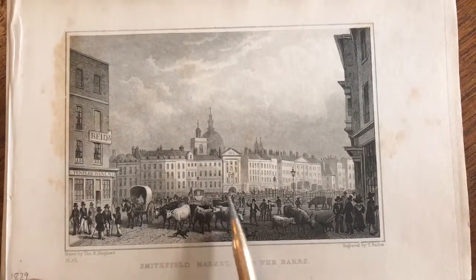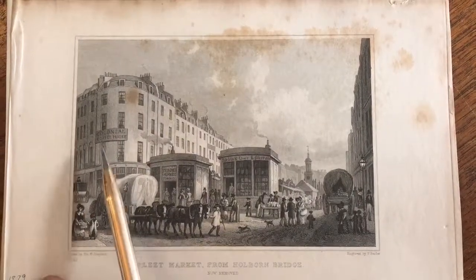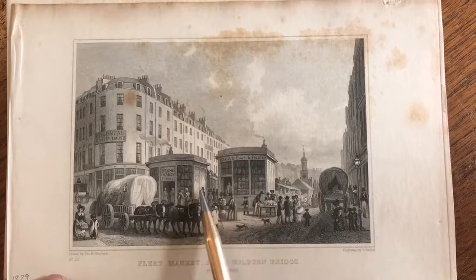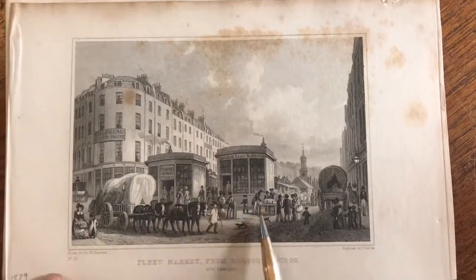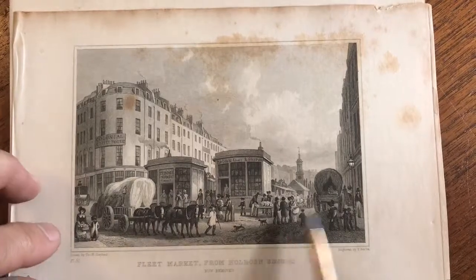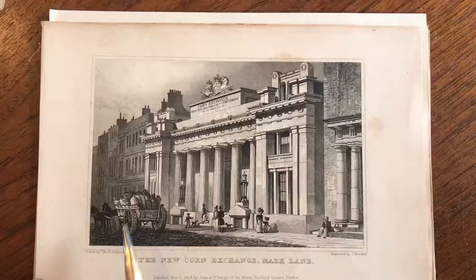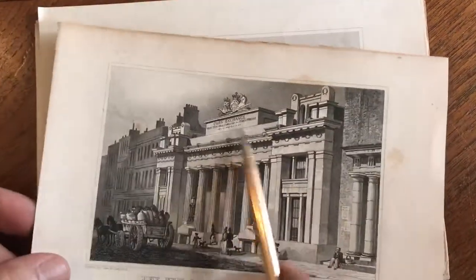Carriages here and there. This is fantastic — the Colonial Coffee Shop here. And you have these booths, small freestanding shops with tables of merchants selling goods. Here's a woman selling something out of a basket. Horse-drawn carriages here and here. Man sitting with a basket. Corn Exchange.